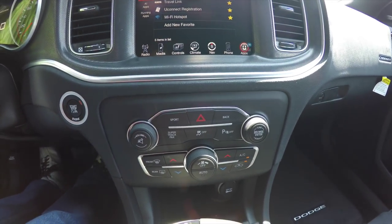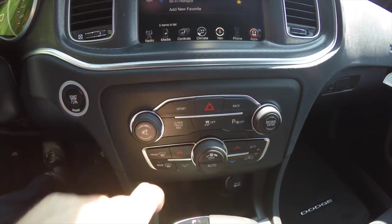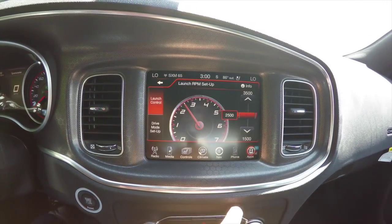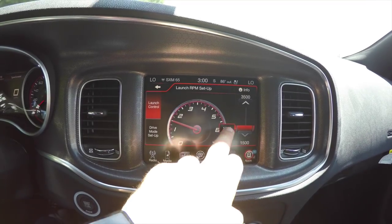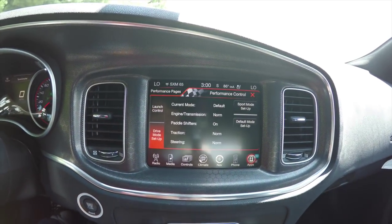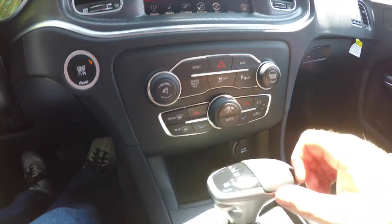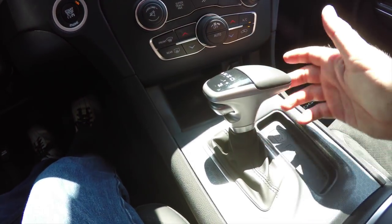Moving down, there are redundant controls for audio and climate. You've also got sport mode and the super track pack, which allows you to activate launch mode and set your RPMs anywhere between 1,500 and 3,500 RPMs. You can also go into your drive mode setup, and here is the new eight-speed gear selector.